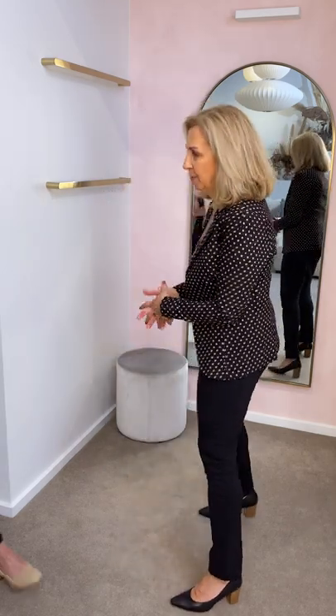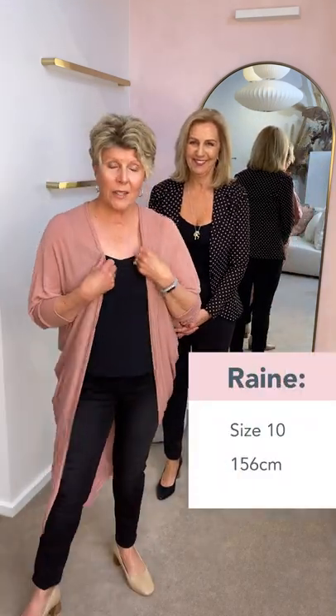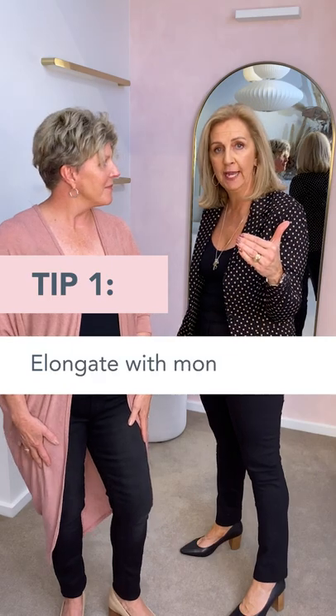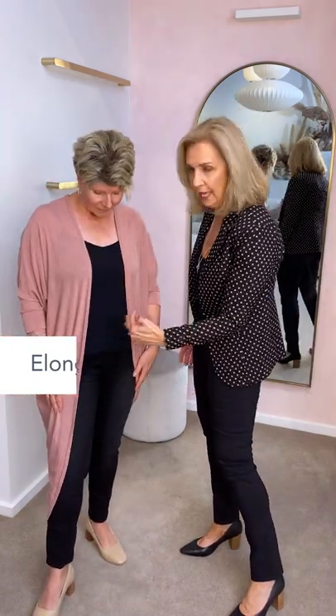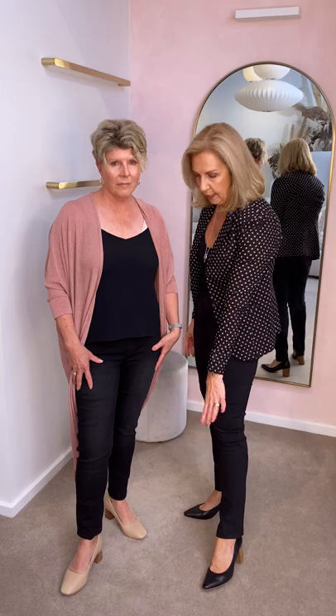Here comes Rainie with our first look for today. We're doing a bit of a casual look. We're going to talk about the monochromatic sort of dressing. As you can see, Rainie has got the black on black underneath this Falling for You Cardi, and I've done the same. So it gives you the illusion of length and height by drawing that colour all the way up.